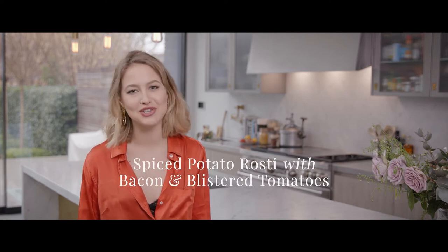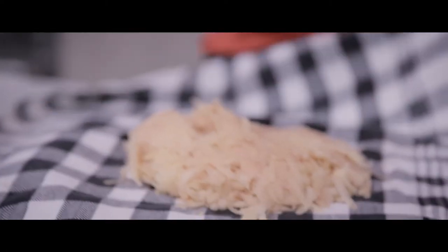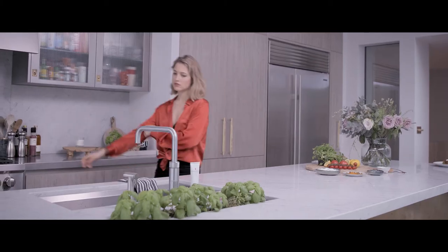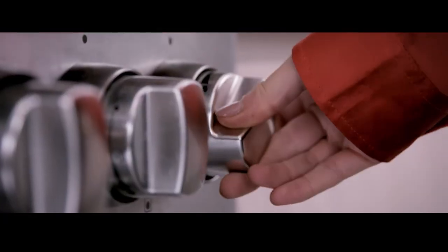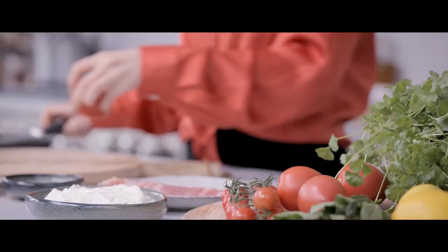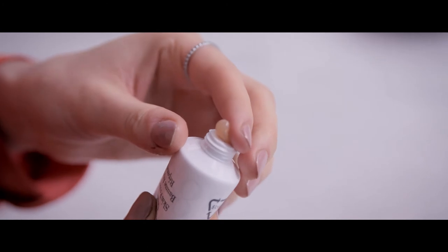I'm Tess Ward and I've teamed up with 8 Hour Cream Skin Protectant by Elizabeth Arden to bring you an easy and delicious brunch dish. When I'm cooking, my hands are constantly in and out of the sink, which is why I need something to hand that I trust. When you're a chef, having nice hands and nails is a rarity, so anything that makes them that much better is a godsend. When you live in the kitchen, cuts and burns are a risk and 8 Hour Cream has come in handy on many occasions.